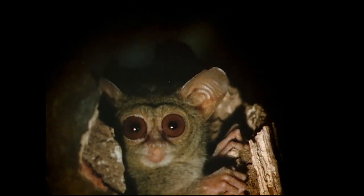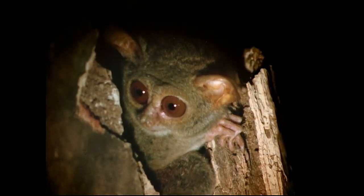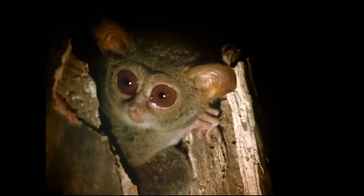In the tarsier, we see a more flattened face, bringing the eyes into the same plane, just as you would find in the true monkey, but without his larger brain. In fact, each of the tarsier's eyes weighs more than its brain.